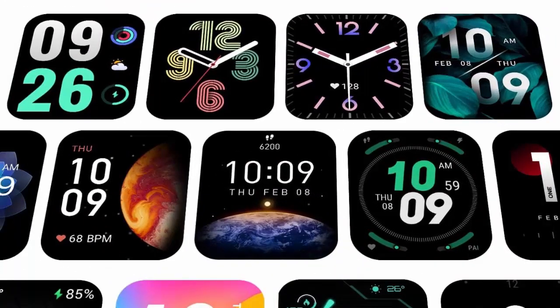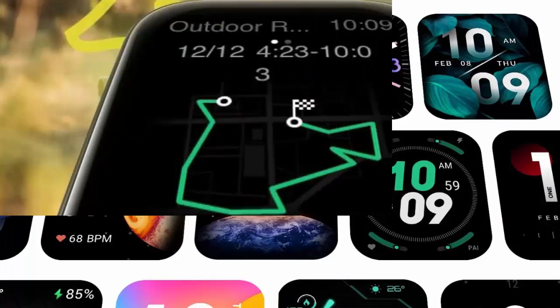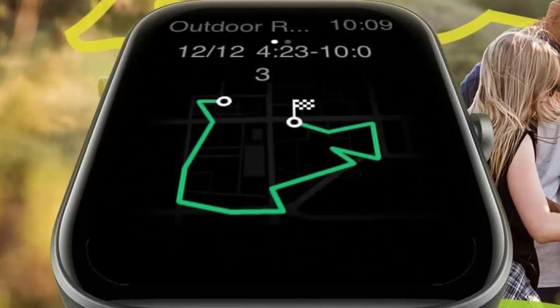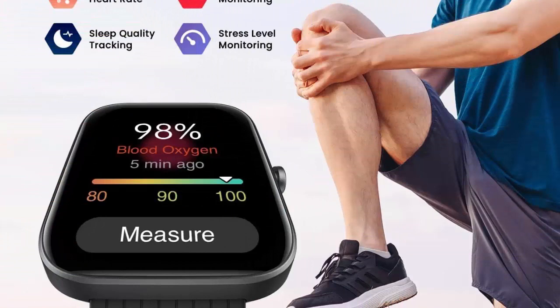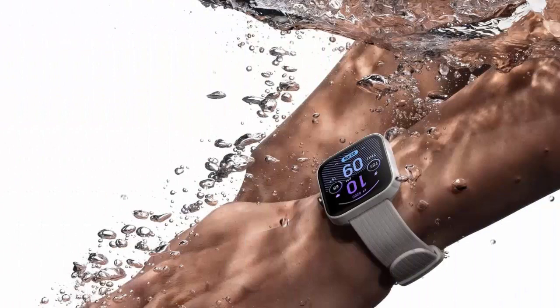Sleep Quality Data: learn when you get your best sleep recovery with sleep tracking of REM, deep sleep, light sleep, and even daytime nap duration. Heart Rate and Blood Oxygen Monitor: quickly see how hard you're working with heart rate and blood oxygen tracking, and even stress monitoring.